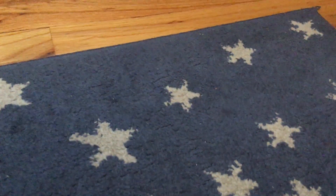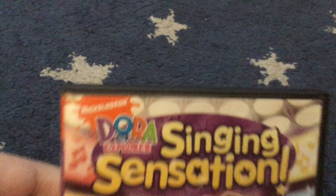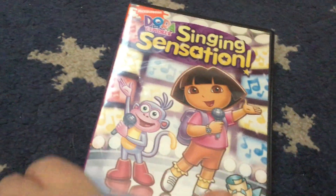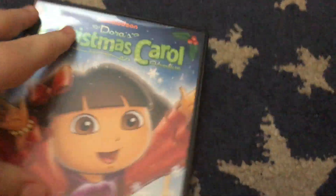Next up — ignore that backhoe noise, that's just someone outside in the snow. This is the 2009 DVD of Dora's Sensation. I've never seen this Sensation DVD before — it's from 2009. Both the Dora Saves the Snow Princess and Dora Saves Mermaids DVDs still have their original contents, surprisingly enough.